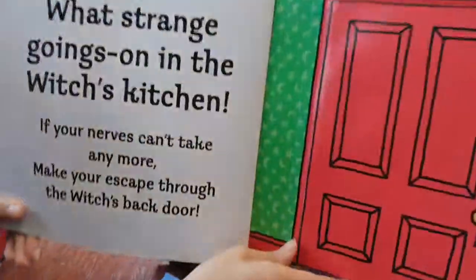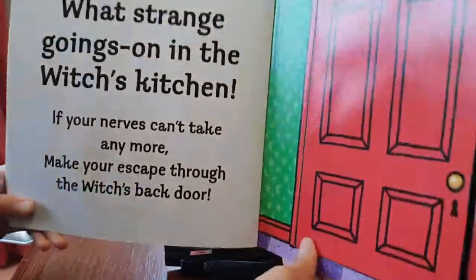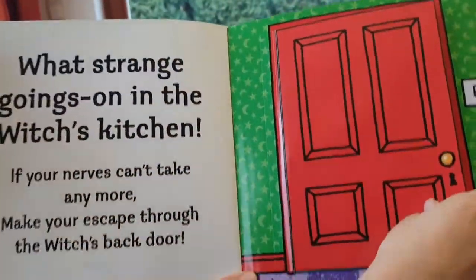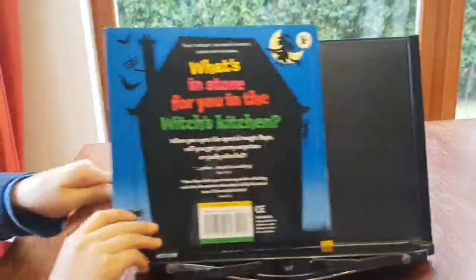What's strange going on in the witch's kitchen? If your nerves can't take anymore, make your escape through the back door! Let's open it — boom! The end.